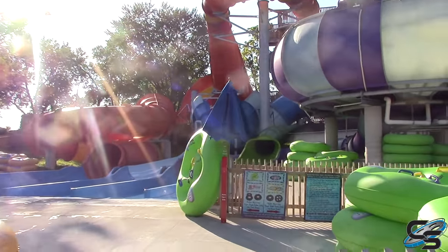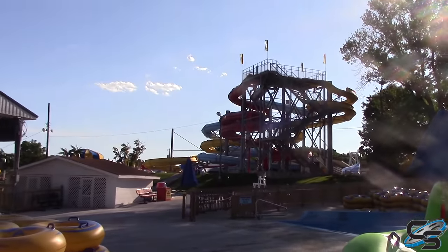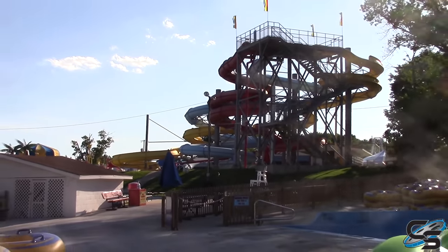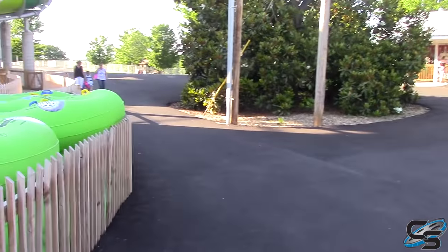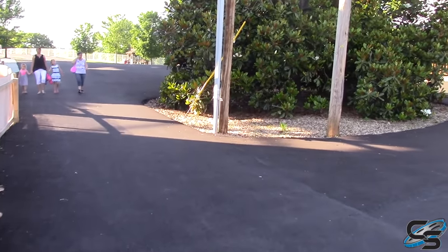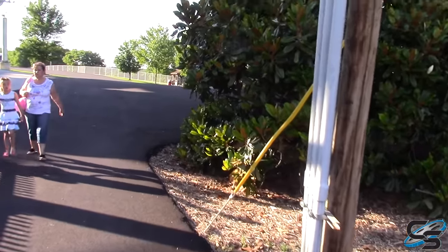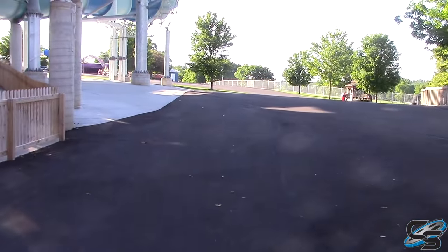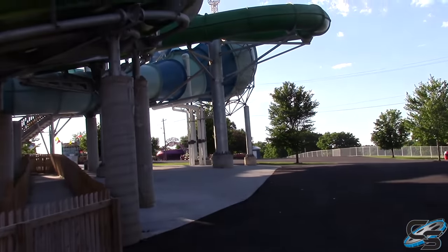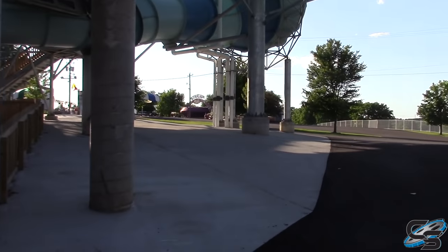Getting up close to those tube slides — there are some more slides right there as well. It is kind of interesting because the water park is spread out throughout and kind of mixed in with the dry park, which is a little odd placement-wise. But it's really not that big of a deal, and you can walk right under the slides.